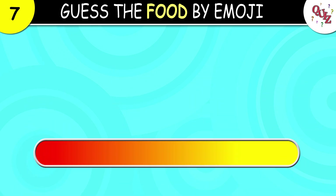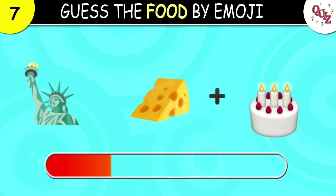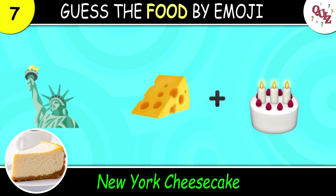Question 7. Guess the name of this food. The correct answer is New York cheesecake. Thumbs up if you like cheesecake!